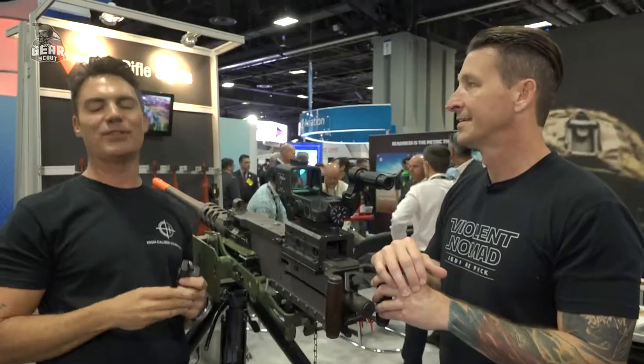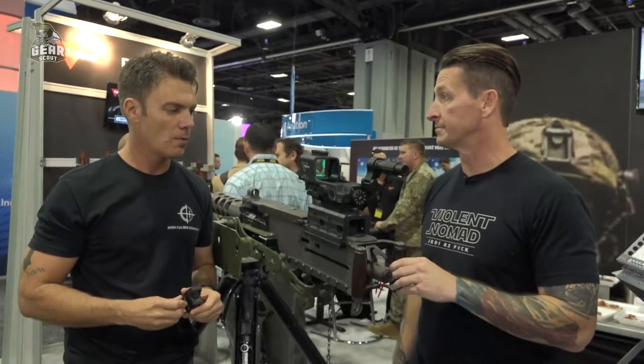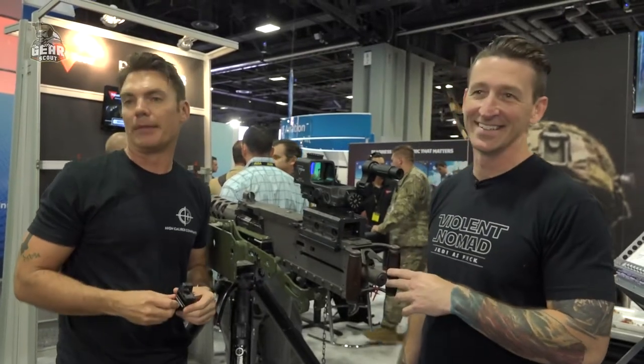Yeah, if you're not a Marine. So I think we should steal this one and go ahead and head to the range with it. Or maybe we just ask him for it.